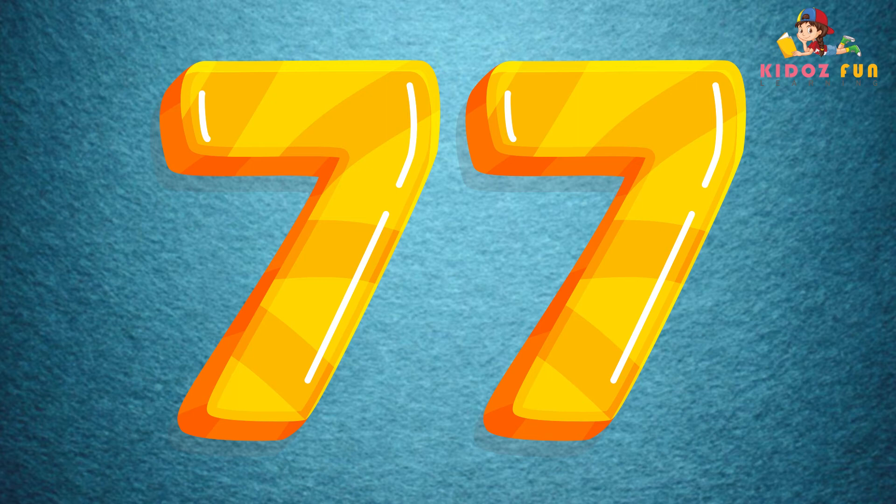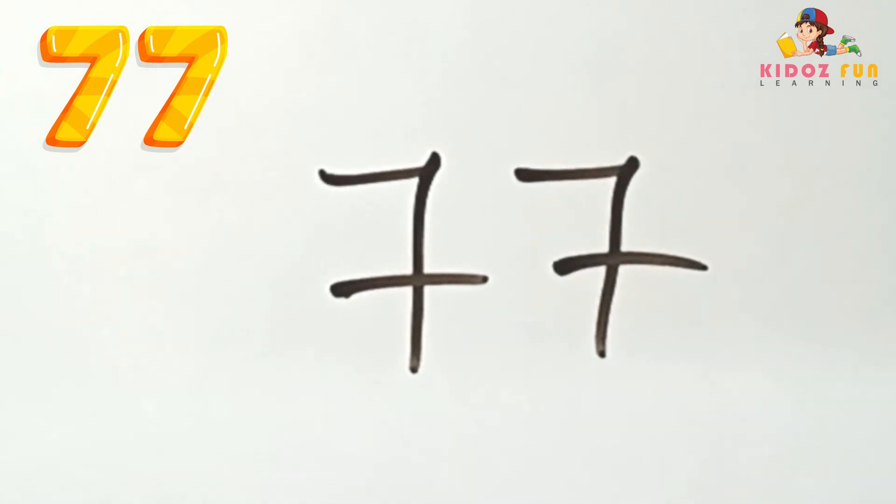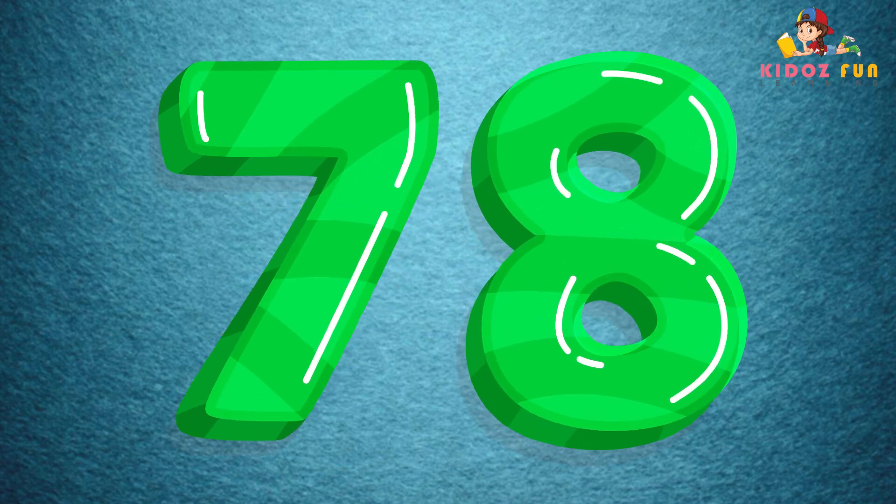77, let's write number 77. 78, let's write number 78.